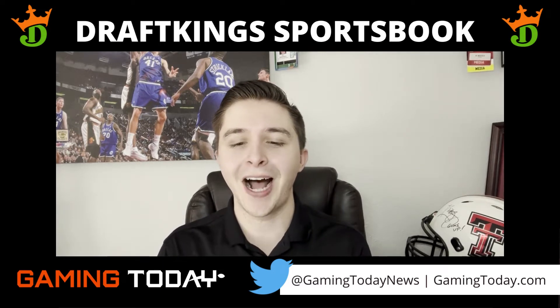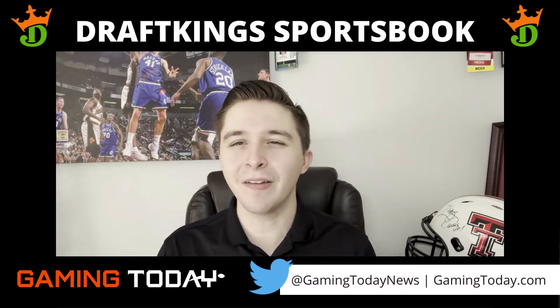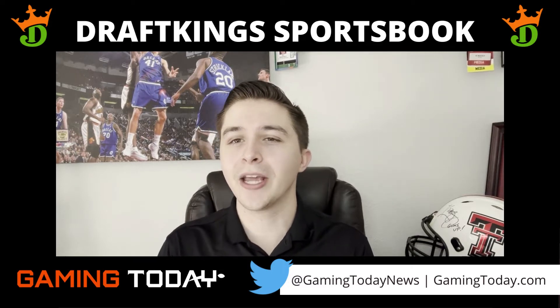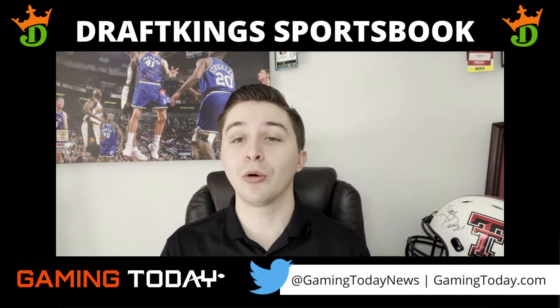DraftKings offers a top-rated mobile betting platform that, with thousands of bets every day alongside creative odd boosters and daily promotions, really creates a never dull moment on the app.